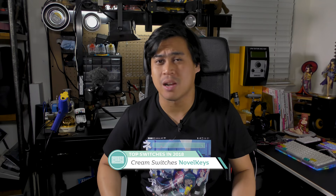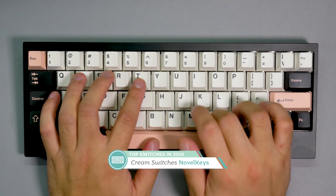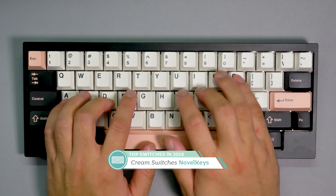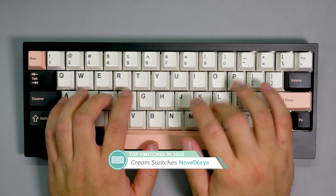Next up are the NovelKeys Cream switches. I know most people haven't received them yet, but being a cool cat I was able to get a set from NovelKeys to build with. I'll say this about them: they deserve to be lubed — they're begging to be lubed, they're yearning to be lubed. If you're getting these switches, you'd better lube them. Lubed NovelKeys Cream switches have a light-hearted, fun feel due to the light spring and a unique sound due to the all-POM housings. Great switches, as long as you follow that caveat: lube them up, buttercup.